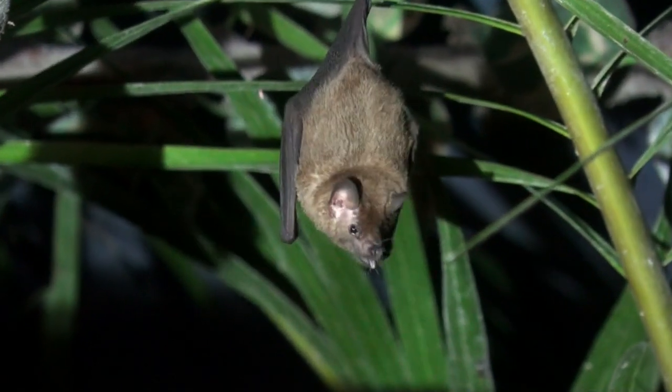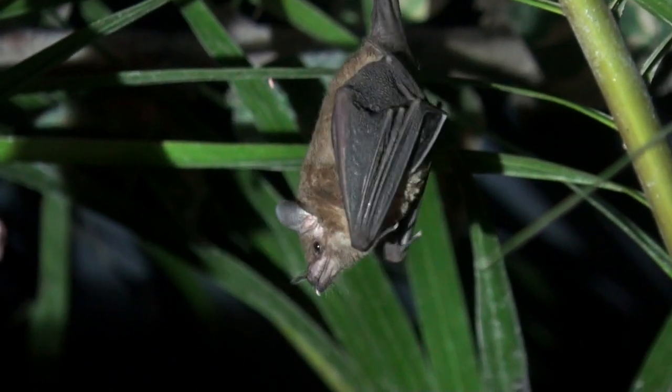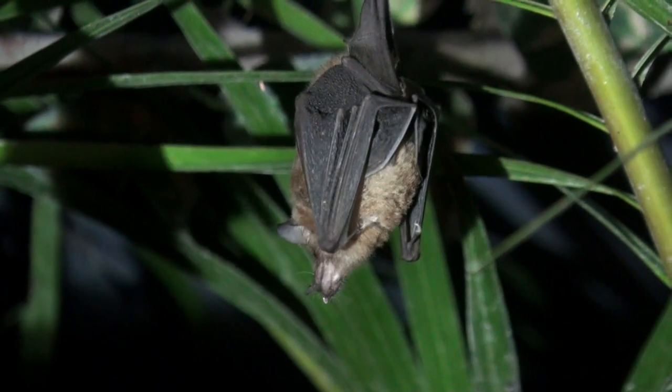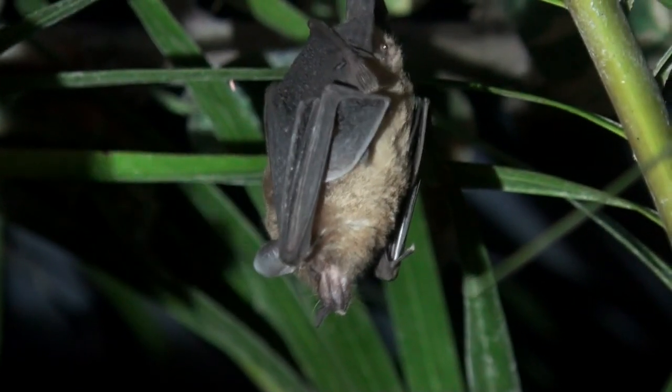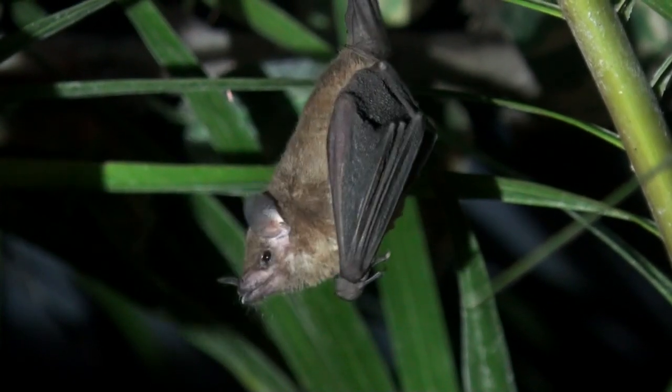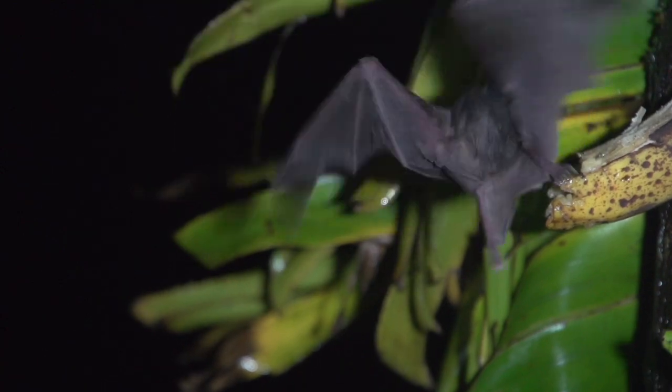But they do also feed on fruit, and they tend to feed on nectar and pollen in the dry season, and then switch over to fruit and insects in the wet season. They are very plastic in their feeding behavior, in that if another species in the area is feeding on the available nectar, it can switch to feed on the fruit.